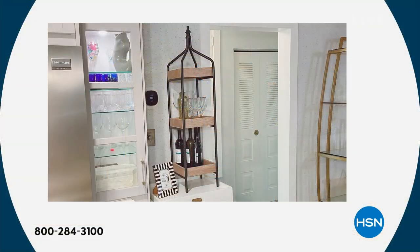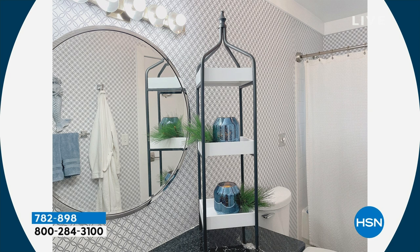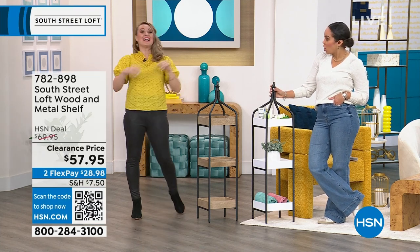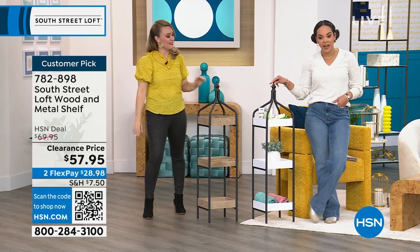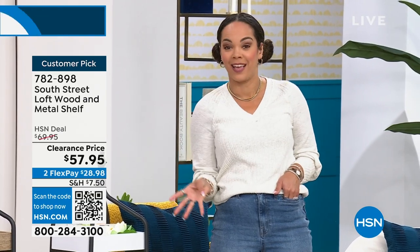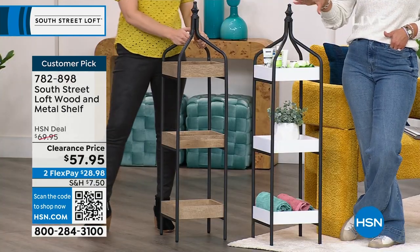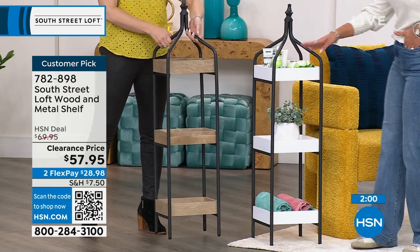I actually have some photos from my home to show you. Here it is in my bar area on top of a bar cart — notice the wine bottles fit on the bottom shelf, wine glasses in the middle. There it is in my lanai with plants on it — a beautiful plant holder. And here it is again in my guest bath with hurricanes. It's a fun, versatile piece. You could even get two — I actually want to get another one to flank my mirror in my primary bathroom. You could put towels in there, or use it for extra toilet paper.